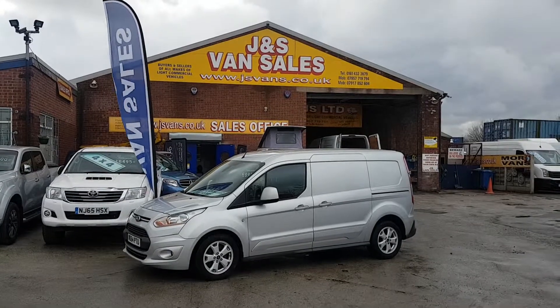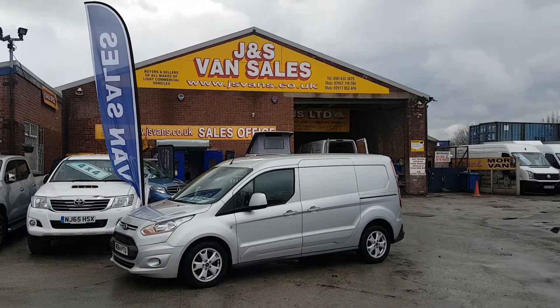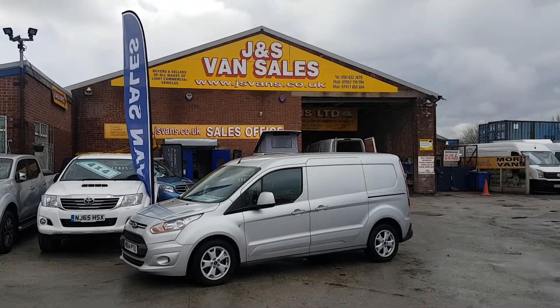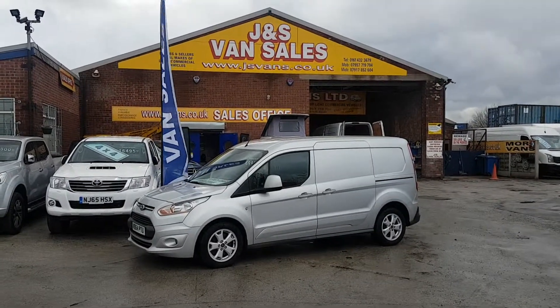When the MOT is due, we'll pay for the MOT test as well. We do free delivery anywhere in the country as part of the package. Come down, make us an offer, and you can drive the vehicle away. We're open seven days — thanks for watching the video.